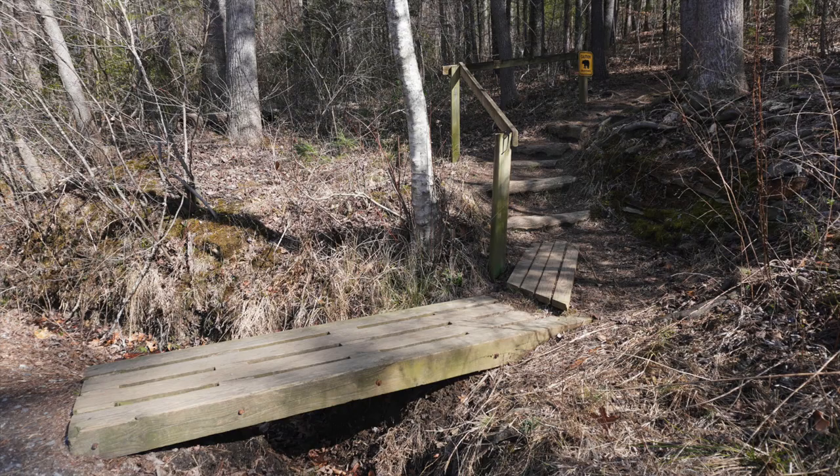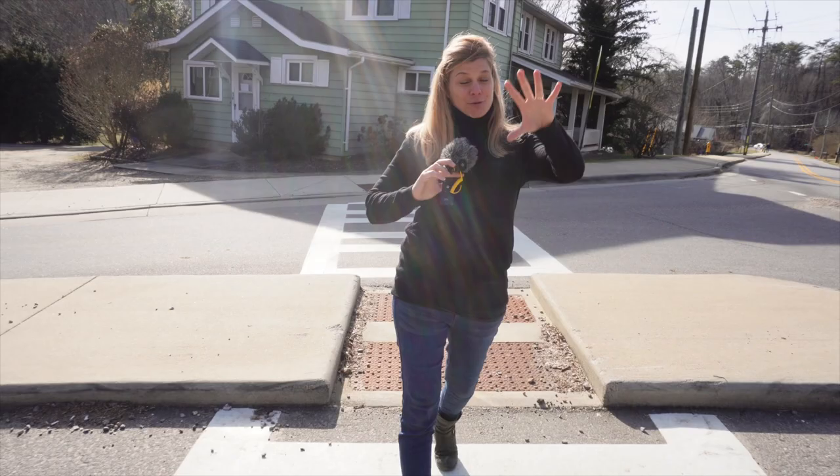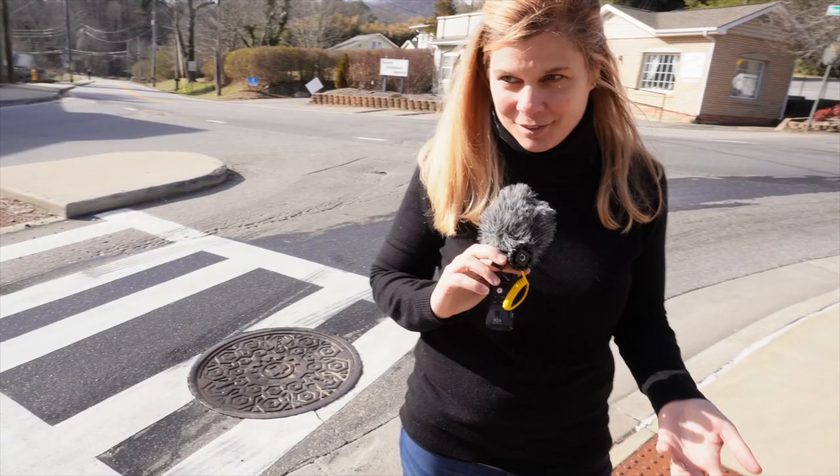There are two elementary schools located in the neighborhood of Haw Creek, a community center, and a community garden as well. There's so much to love about this place including the proximity to nature and the trails right outside your back door. You can even hit up the Blue Ridge Parkway right from the trails. It's a wonderful opportunity right outside of downtown Asheville where you feel like you are miles away from everything but really in the middle of everything.